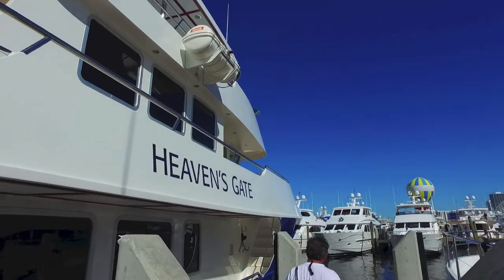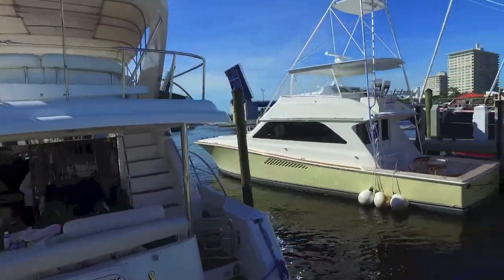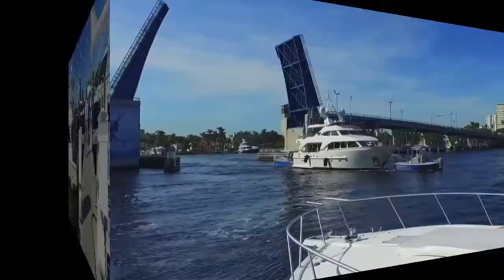Come on by the Fort Lauderdale Boat Show. I'm Brandelburg, your concierge yacht broker at Edwards Yacht Sales. Walk on the docks at Las Olas Marina, Fort Lauderdale Boat Show.